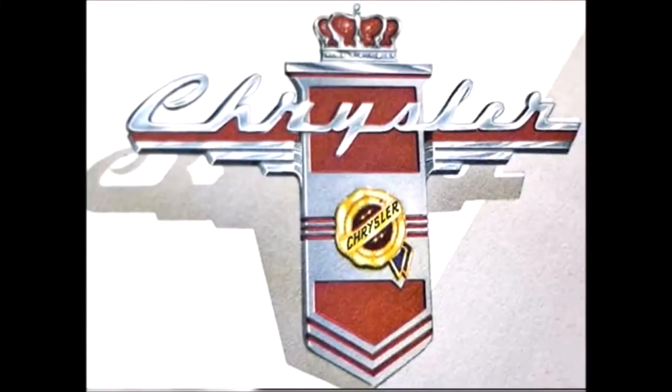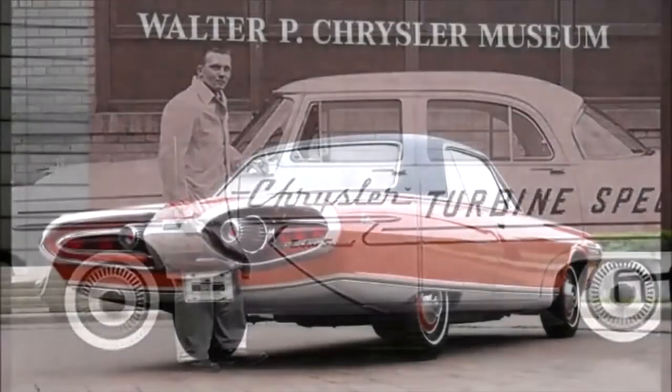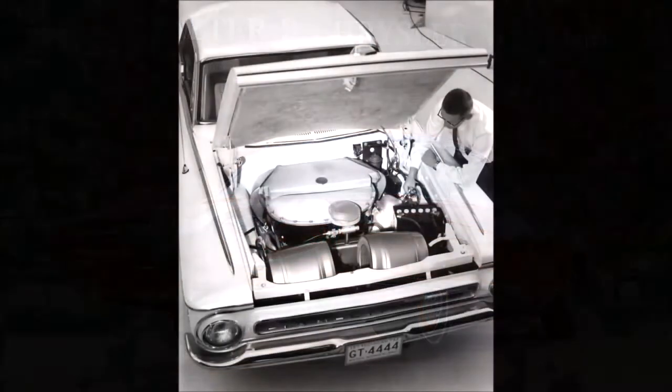In the 1960s, turbine-powered cars drove on the roads of America. In fact, Chrysler Corporation built more than six dozen turbine cars over 25 years, and even built a fleet of them in 1963 which they lent to the general public. Yet somehow this legendary program is largely unknown to most Americans.